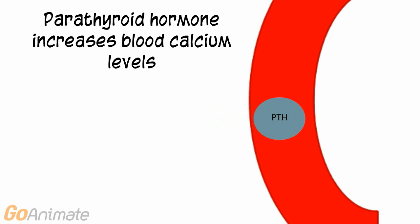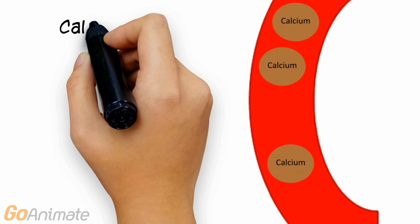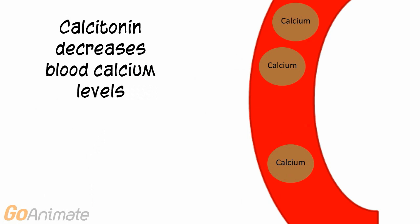Parathyroid hormone increases blood calcium levels, while calcitonin decreases blood calcium.